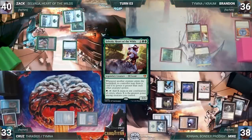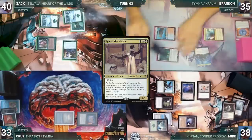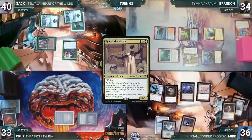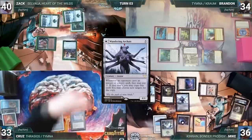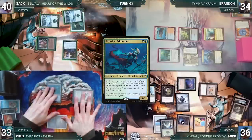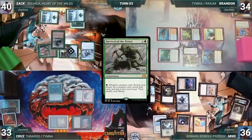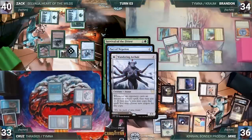Zach draws, plays a Snow-Covered Forest, casts Wild Growth enchanting his forest, casts his commander Selvala, and passes. During his draw step Brandon takes damage from Mana Vault. He plays Volcanic Island, taps Mana Confluence to cast his other commander Tymna the Weaver, attacks Mike with Kraum, and in his second main phase pays a life to draw through Tymna. Mike draws, plays Treasure Vault, casts Wandering Archaic, and passes. Cruise wins his Mana Crypt roll, casts Felwar Stone and his commander Thrasios — Kraum triggers and Brandon draws. Zach draws and casts Relic Golem — Selvala triggers and Zach draws. He taps Selvala for six green, casts Survival of the Fittest — Brandon draws through Kraum. In response Brandon casts Pact of Negation targeting Survival; Wandering Archaic triggers and Mike copies Pact, also targeting Survival. Mike's Pact resolves countering Survival; the original Pact fizzles.